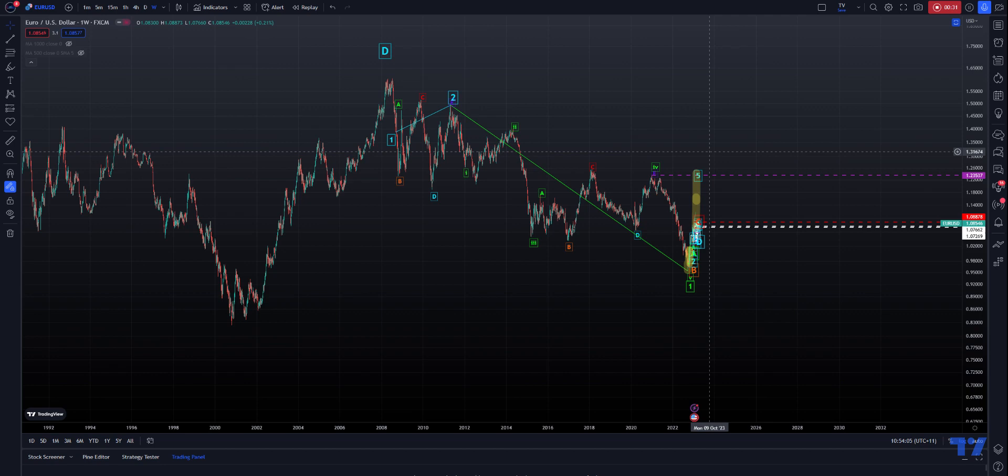To me, I believe the 1-2-1-2 idea is still fitting quite well. And this pullback that we're seeing now is merely just a wave 2. So this 5, we'll get to that in a sec.